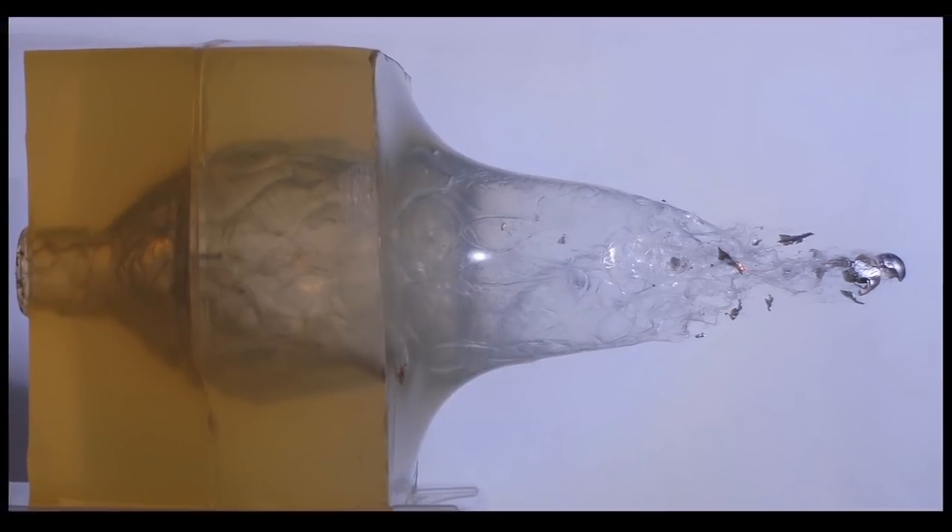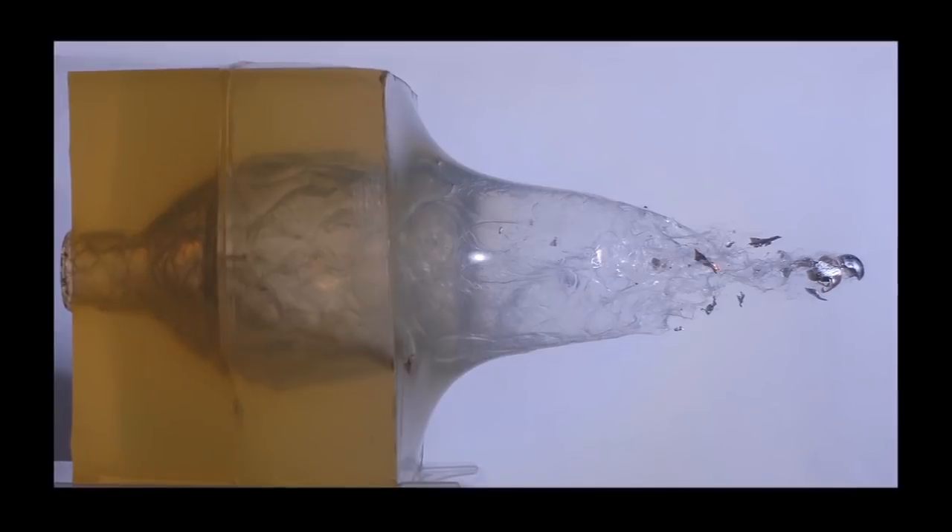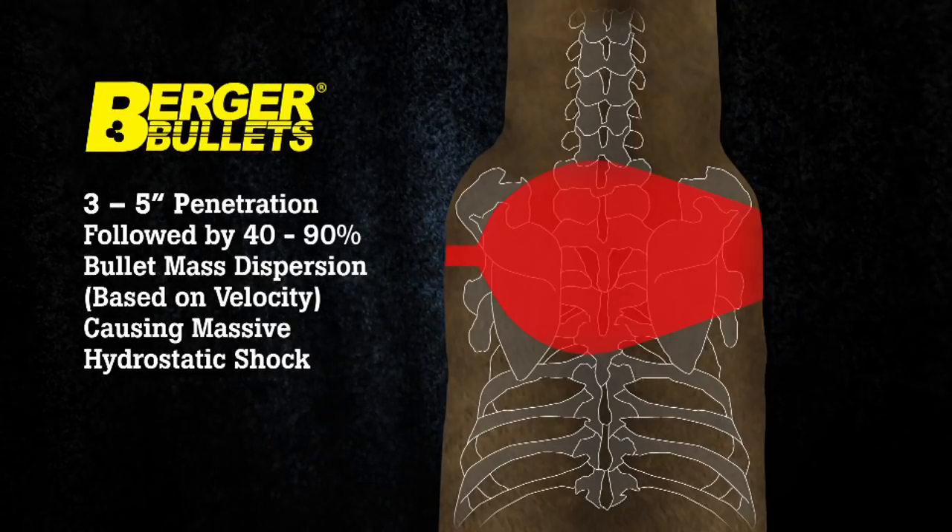After a Berger punches into the vital area of the animal, it will then start to expand, shedding 40–90% of its weight as it fragments. This action produces two key results for terminal performance.